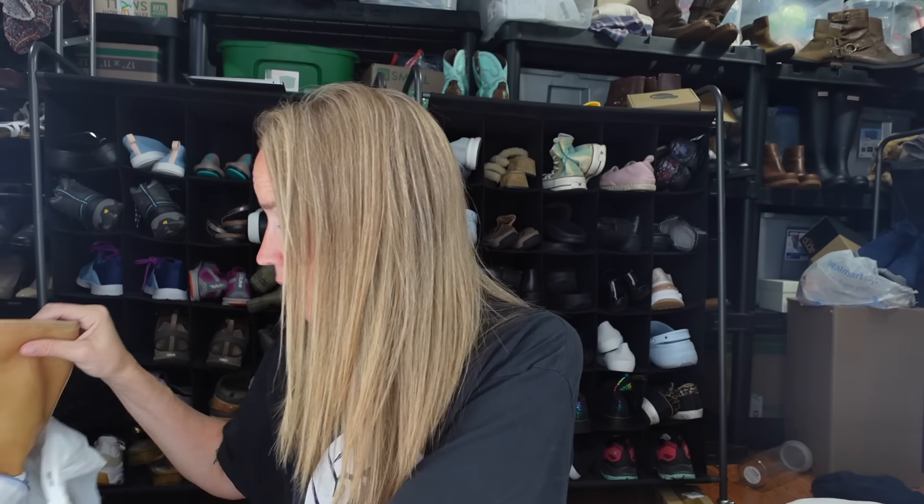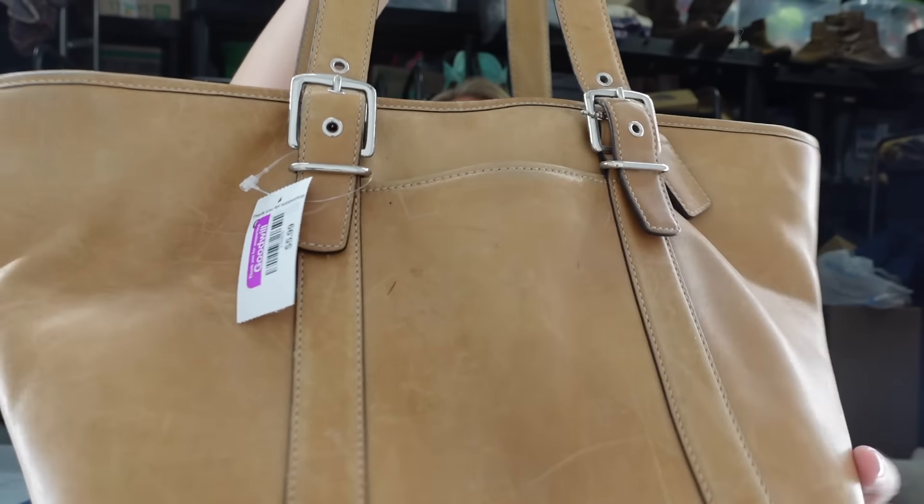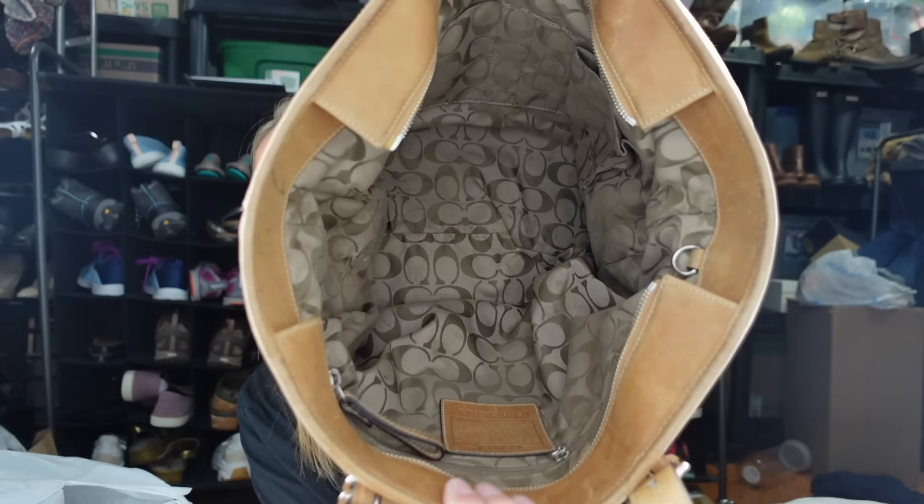Next up is a Coach bag, which is interesting because this store usually puts designer handbags locked up on a different rack - but this one was out on the new rack for only $5.99. Thank you to whoever missed it! It's a really nice big tan leather tote. It has some tiny watermarks but overall it's in really nice condition. The inside is pretty clean and I'll use the number on the creed to figure out the style. I was really excited because usually I can't get handbags since they mark them up.